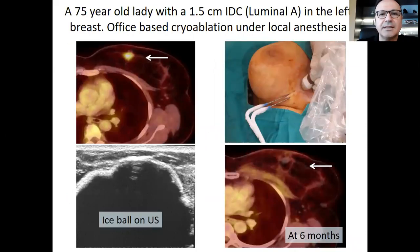I would like to give you some examples. This is a 75-year-old lady who had a 1.5 centimeter intraductal carcinoma in her left breast. We treated this lesion with two cryo needles under local anesthesia in the office. As you can see, there is a large ice ball on ultrasound, and this is the result at six months — complete response on the control PET-CT.